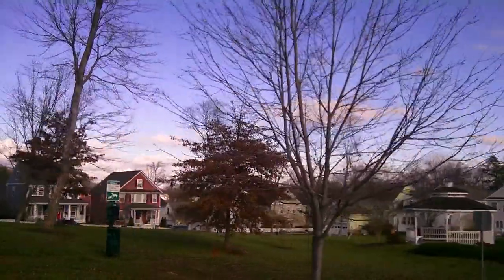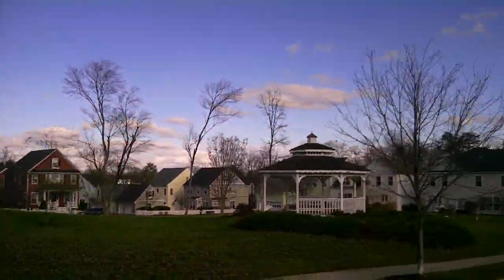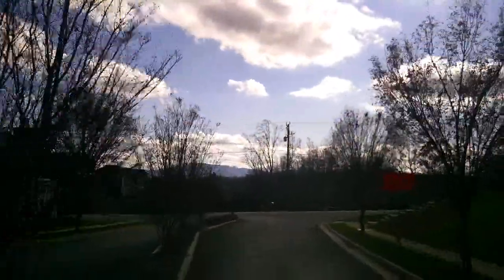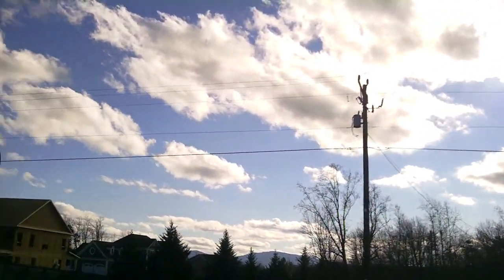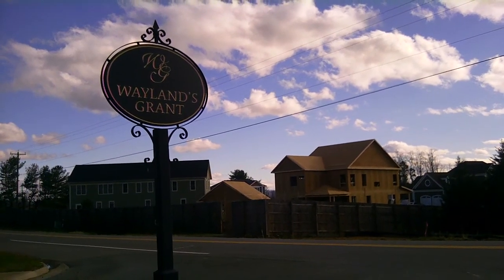The view of the grassy area. Alright, and here we are back at Jarman's Gap. So we're leaving Wayland's Grant. Across there, beyond the fence, is Old Trail.